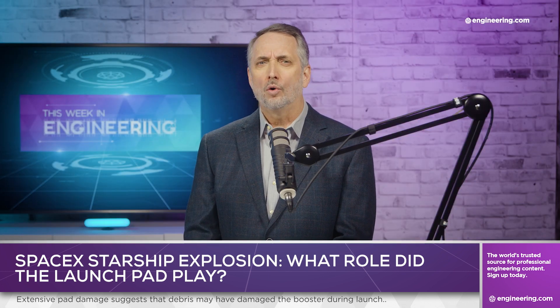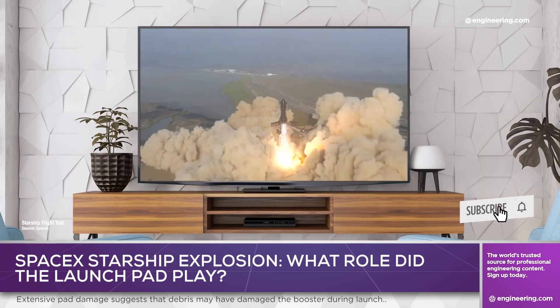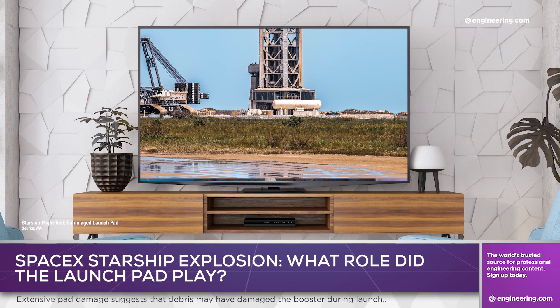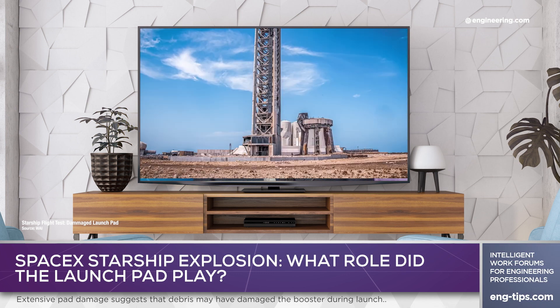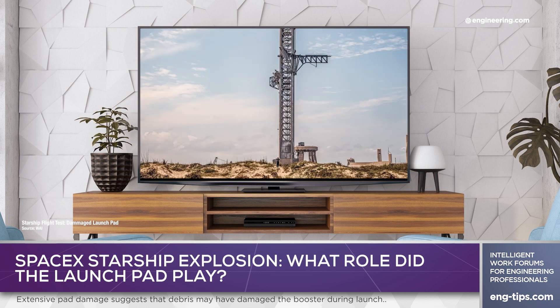Investigations are still ongoing about the cause of the loss, which initially appears to coincide with vehicle staging, but it's noteworthy that multiple booster engine failures were noted from liftoff. Significant damage to the reinforced concrete pad structure was observed, leading some to speculate that debris may have damaged the engines shortly after ignition while the vehicle was still on the pad.